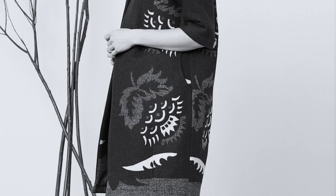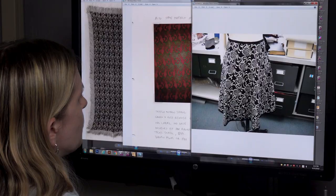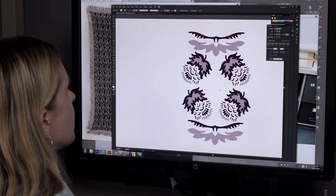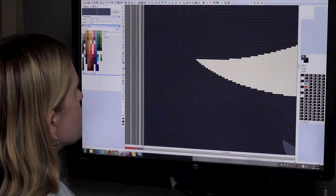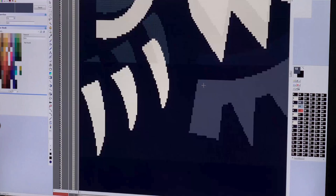We worked with her team to enlarge the motif and modernize it. What I ended up doing is taking this motif pattern, photographing it, and redrawing it in Adobe Illustrator. We also interpreted it into something a little more graphic. This is what the fabric will look like when it's woven.